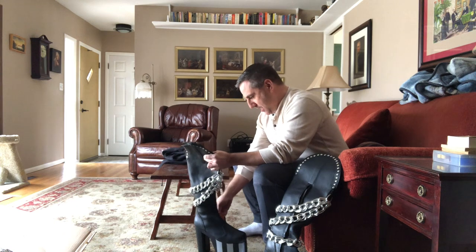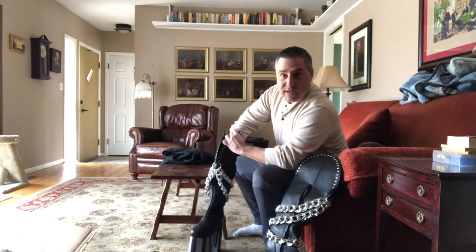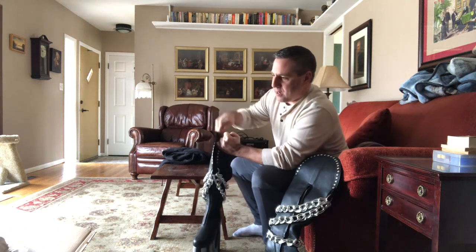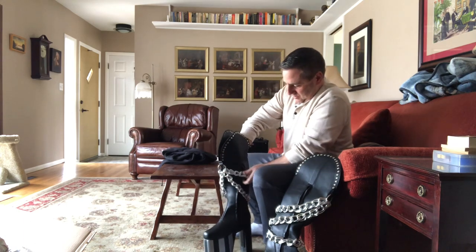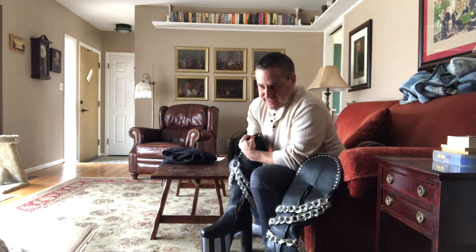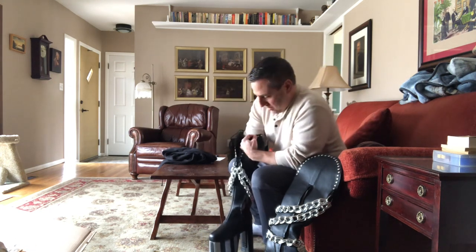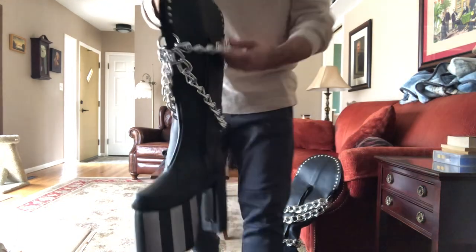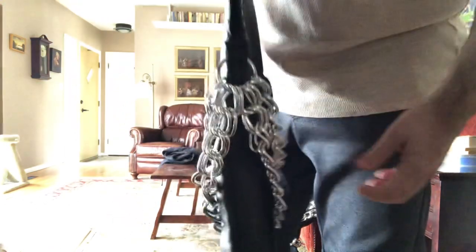These chains — I'm surprised — they're actually a lot bigger than you'd think. Even though all the pictures show them as big, the chains are heavy duty. That's probably most of the weight of the boot. It's heavier than you think; I thought they would be light. But they're pretty substantial.